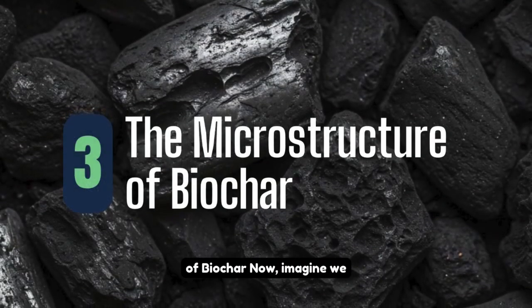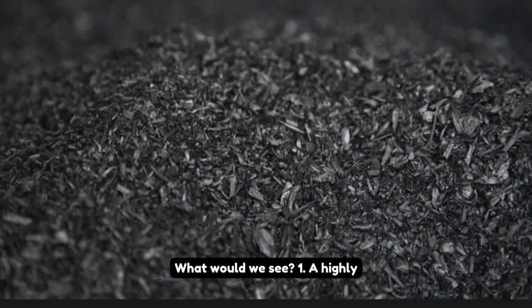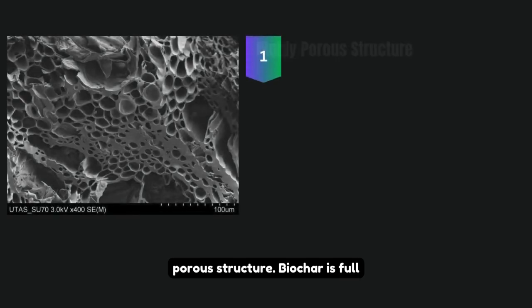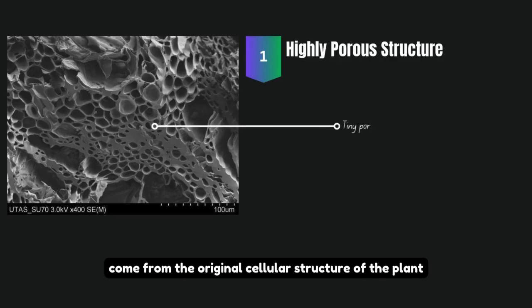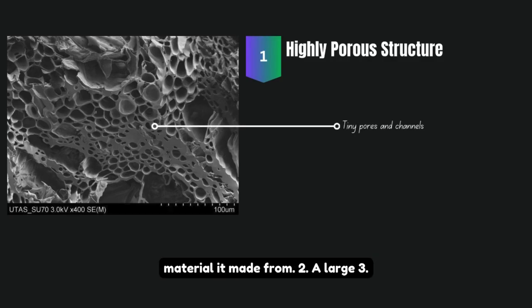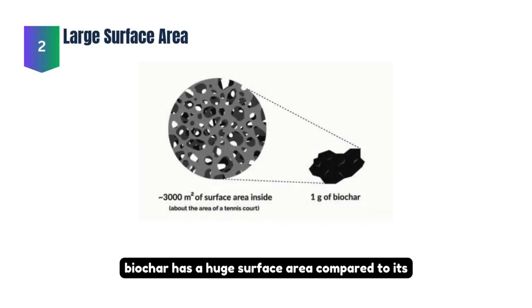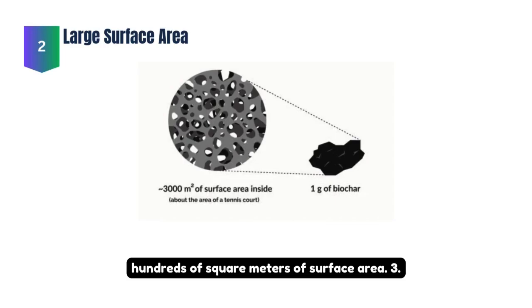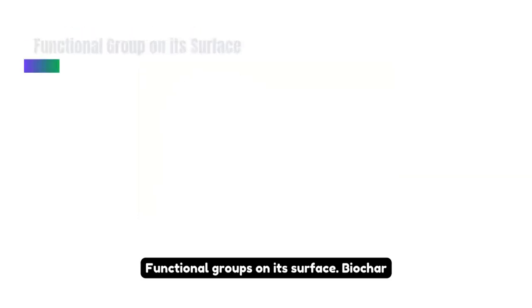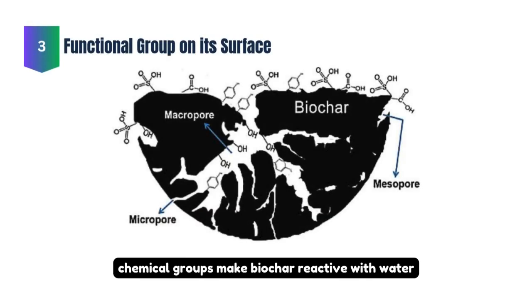Imagine we zoom into biochar under a powerful microscope. What would we see? First, a highly porous structure — biochar is full of tiny pores and channels that come from the original cellular structure of the plant material it was made from. Second, a large surface area — because of its porous nature, a tiny amount of biochar can have hundreds of square meters of surface area. Third, functional groups on its surface — biochar contains hydroxyl (OH) and carboxyl (COH) groups, which make it reactive with water and cement particles.